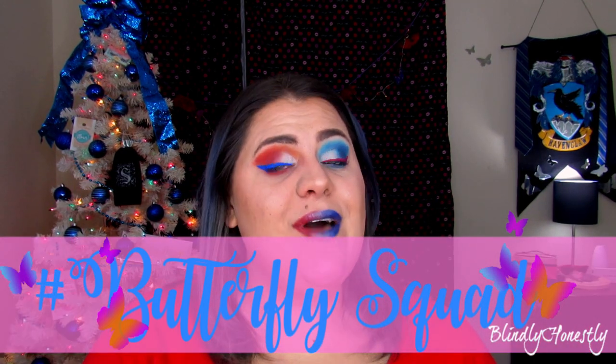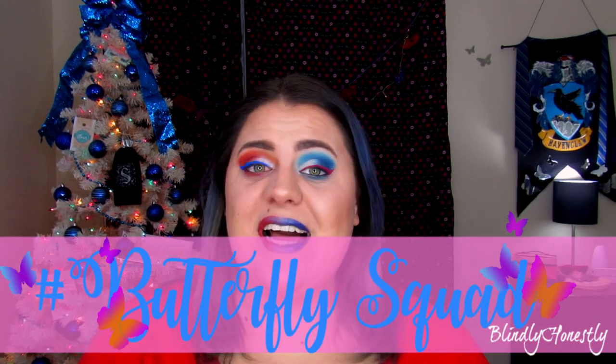Maybe I'll revisit this look after the holidays when I come back from my break — we'll see. Comment below what you guys think and your thoughts on this look. If you're enjoying the 12 Days of Christmas let me know. Please hit that like button and subscribe if you haven't already, and if you want to join me, hashtag Butterfly Squad and ring my bell so you'll be notified every time I upload.